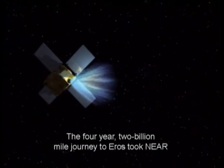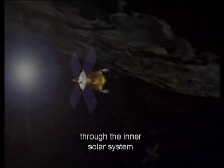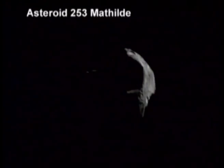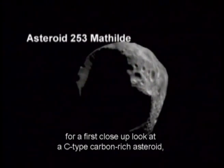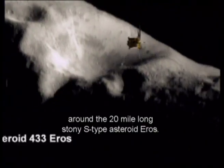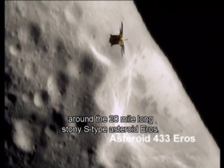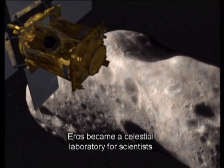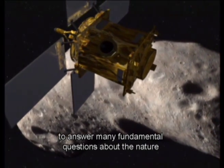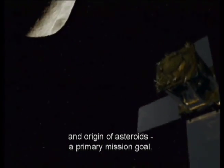The four-year, two-billion-mile journey to Eros took NEAR through the inner solar system and passed the main-belt asteroid Matilda in 1997 for a first close-up look at a C-type carbon-rich asteroid, before successfully going into orbit around the 20-mile-long stony S-type asteroid Eros. Eros became a celestial laboratory for scientists to answer many fundamental questions about the nature and origin of asteroids — a primary mission goal.